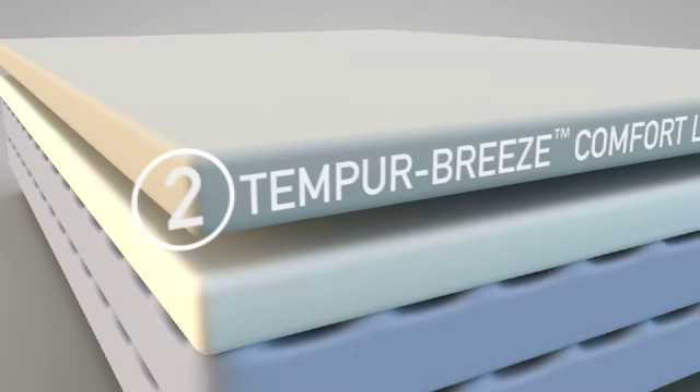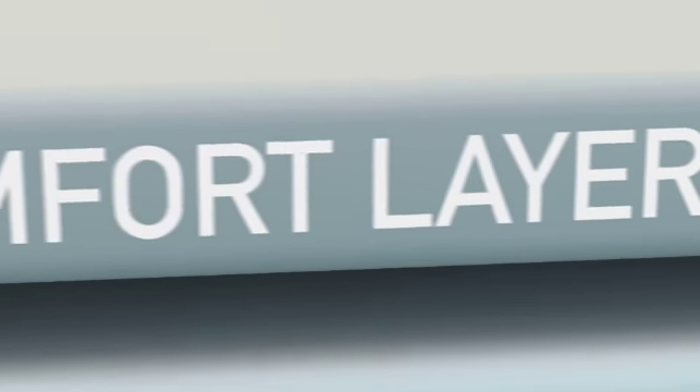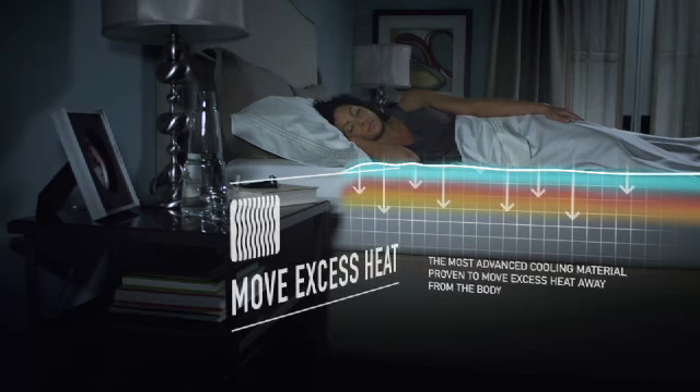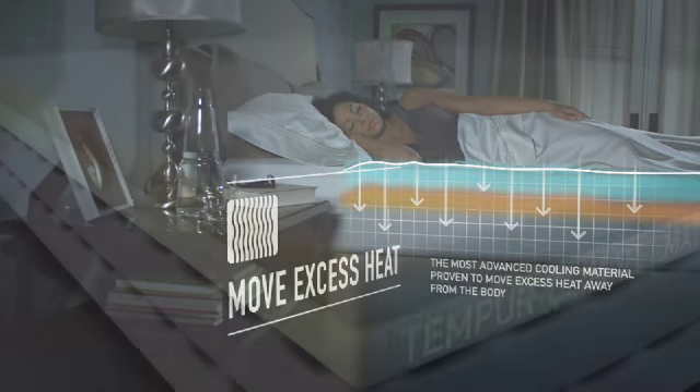But we don't stop there. Next is the Tempur-Breeze comfort layer. It's our newest exclusive technology – the most advanced cooling material proven to move excess heat away from the body.